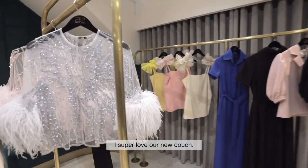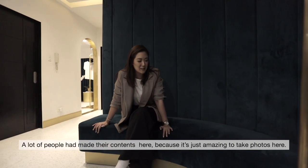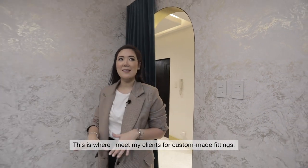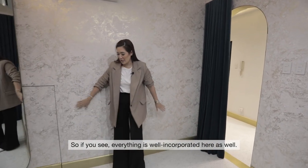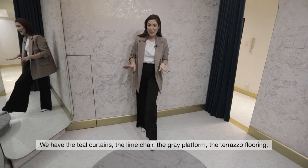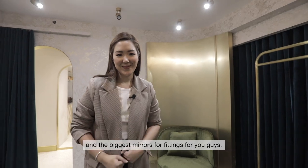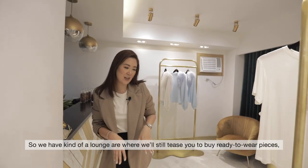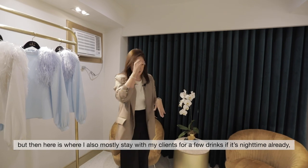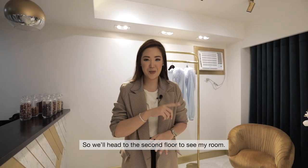I super, super love our new couch — it's all velvet teal. A lot of people have also made their content here because it's just amazing to take photos here. This is where I meet my clients for custom-made fittings. Everything is well incorporated — the teal curtains, the lime chair, grey platform, terrazzo flooring, and the biggest mirrors for fittings. We also have a lounge area where we'll still entice you to buy ready-to-wear pieces, and this is where I stay with clients for drinks or coffee and tea. So we'll head to the second floor to see my room.